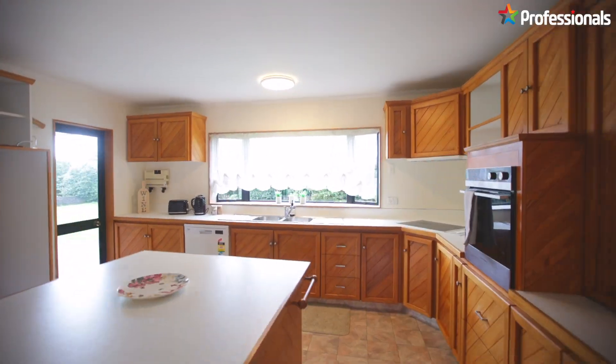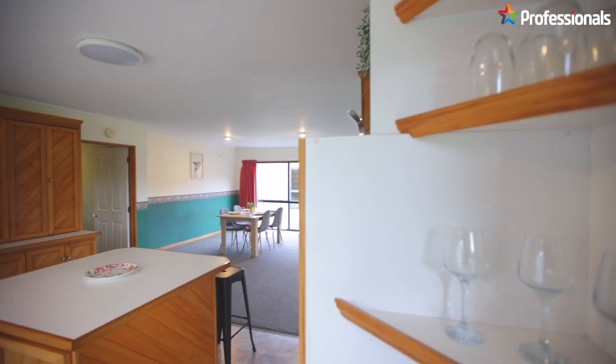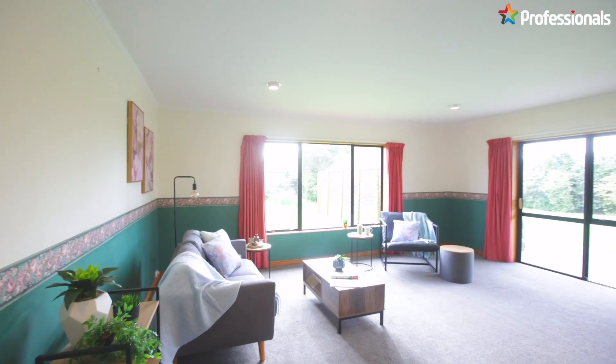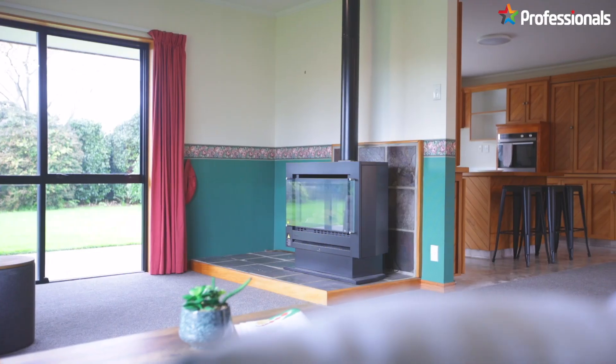The main open plan living is family friendly and complemented by a gas fireplace to keep you warm during the chilly months. The kitchen is a timeless wooden look with ample cupboards. Large windows flood this space with natural light, adding to the home's inviting warmth.